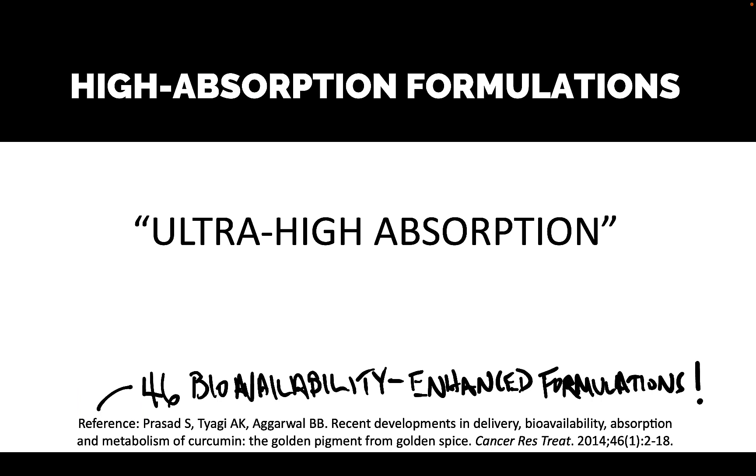If you were to walk into a store right now to purchase a turmeric supplement, you're probably going to see some statement about absorption — like ultra high absorption or high bioavailability formulation. According to a paper cited here, back in 2014 they documented 46 different bioavailability-enhanced formulations of curcumin. That was nine years ago, so I wouldn't be surprised if that number is much higher now.